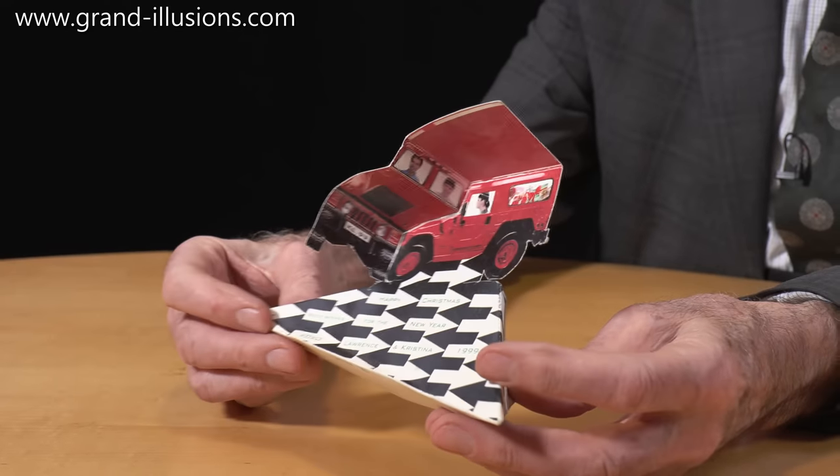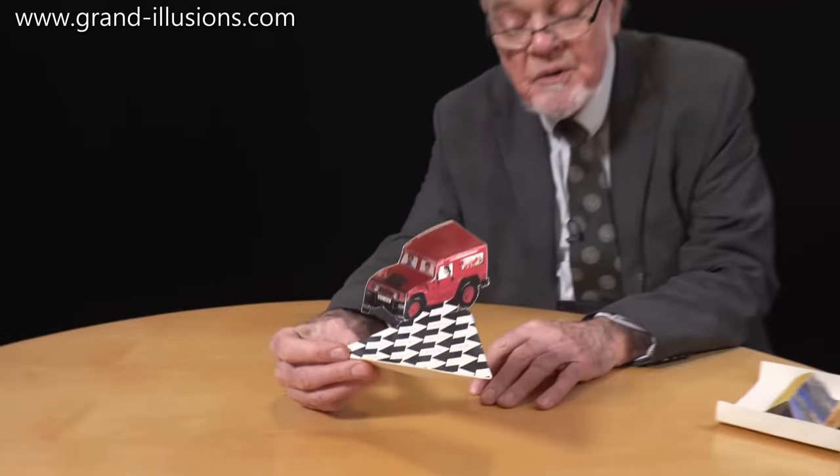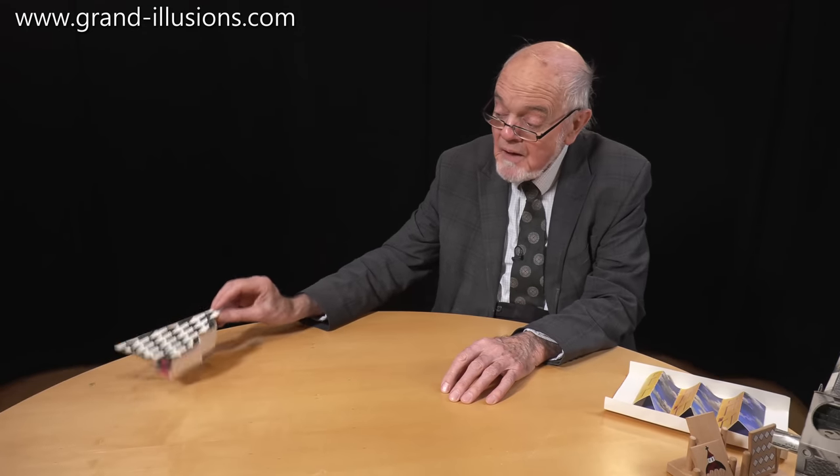So that's a lovely lovely Christmas card to receive, a lot of fun to construct, and such a joy to actually create it and show it to people. One to keep forever, I think, don't you?